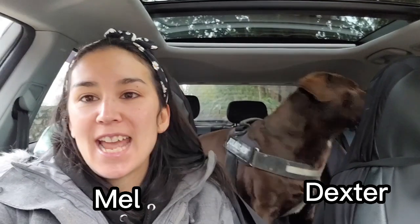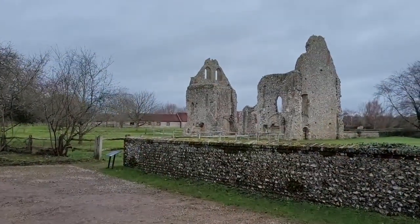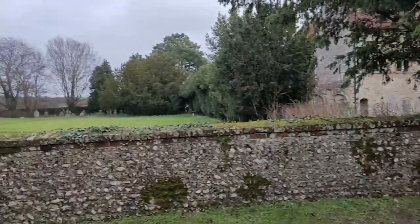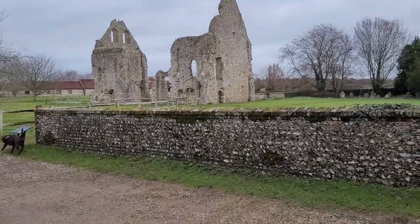Good morning guys, I am here today at Boxgrove Church. We've parked at Boxgrove Church so I want you to join us for a walk around the Tinwood Vines in Boxgrove Village. This is Dexter and we are going to show you our little morning walk that we do most weeks. We've parked here at Boxgrove Church and there's a nice car park where you can leave your car and then join the walk.